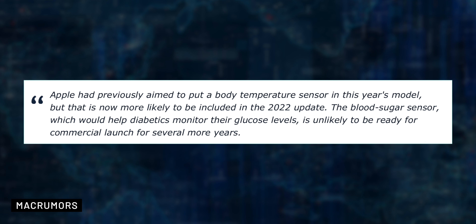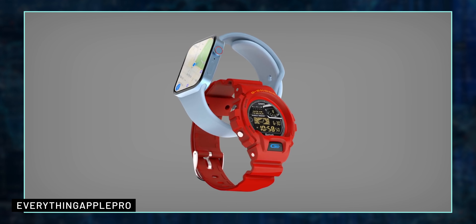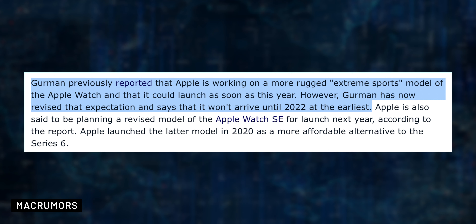Apple is probably going to be pushing back the body temperature sensor to 2022 and postpone the blood sugar sensor to monitor glucose levels for several more years. Gurman also suggested that Apple would release a more rugged version of the Apple Watch this year, but he now said that this won't arrive until 2022 at the earliest.